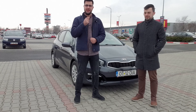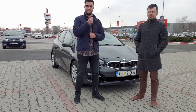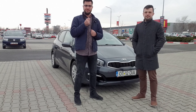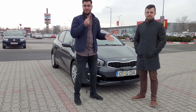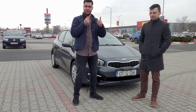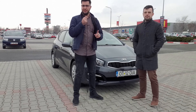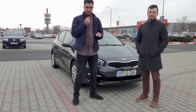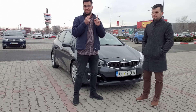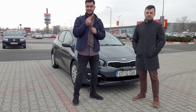Salutare tuturor! Bine ați venit pe Jurnal Auto și astăzi avem un invitat nu doar Kia, ci și un urmăritor al canalului. El este Alin, proprietarul acestei Kia, o mașină care m-a impresionat încă de la primul contact. O să fac eu o mică introducere și apoi o să-l las pe Alin să vorbească despre mașina lui și despre prețul cu care a cumpărat-o acum câțiva ani.